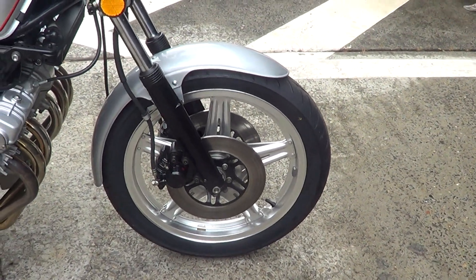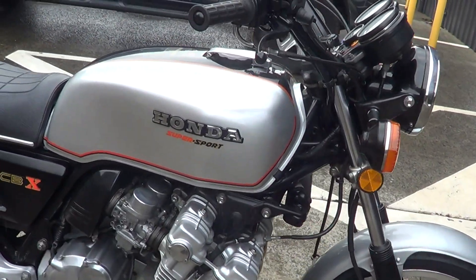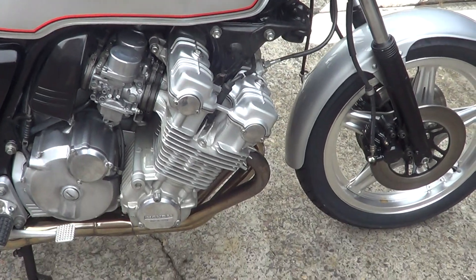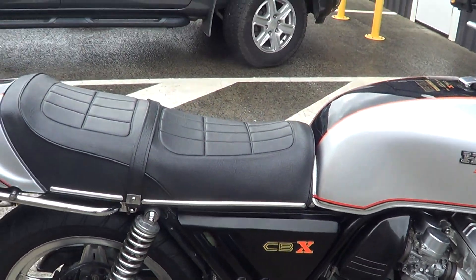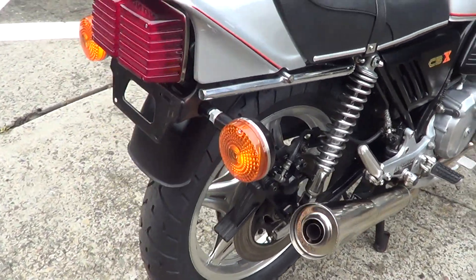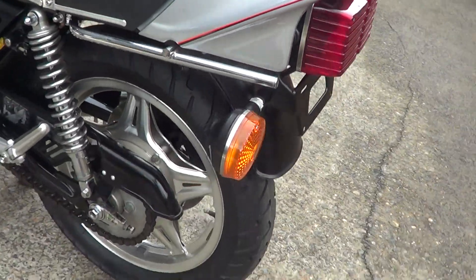Put fresh tyres on it, new brake pads, repainted the front guard. The tank paint's the original — it's in really nice condition. Put a 6-into-1 exhaust on it. New side covers, repainted them. New decals, new seat cover, new tyres on the rear, new brake pads in the rear, new indicators, new brake tail lens. Good chain and sprockets.